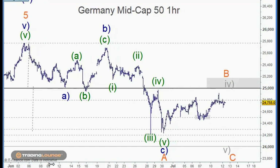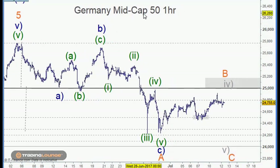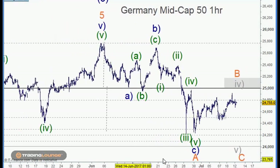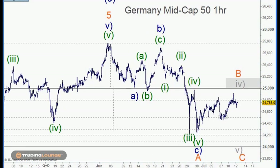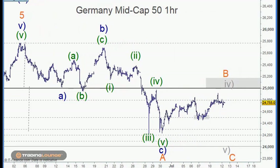Going into Europe now, this is the German mid cap here. I'm using this because it gave a cleaner pattern on everything. I thought it was always quite valuable because we basically came very close to picking the high here, then getting the turn and working through all of this. It is a central theme through the European markets, but this one was just a little bit cleaner and I can see the count a bit clearer.